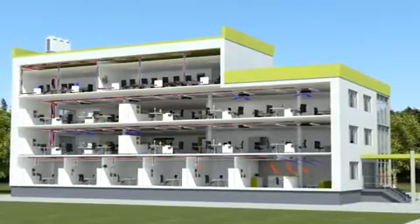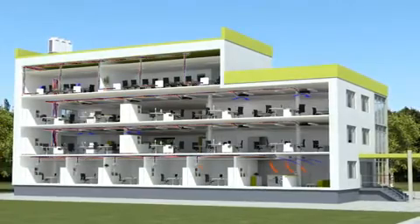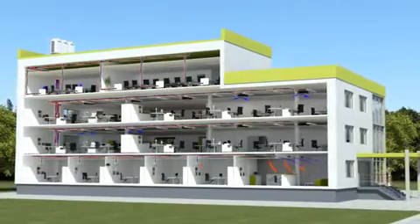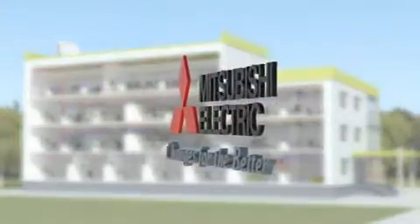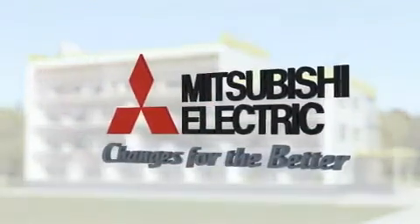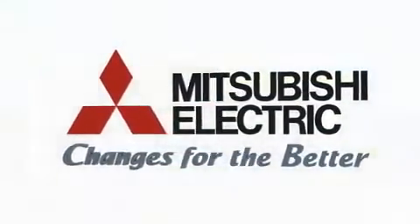Mitsubishi Electric is a leader in the field of innovative technologies. In millions of buildings worldwide, we provide a comfortable climate wherever people live and work — in total harmony with our slogan: changes for the better.